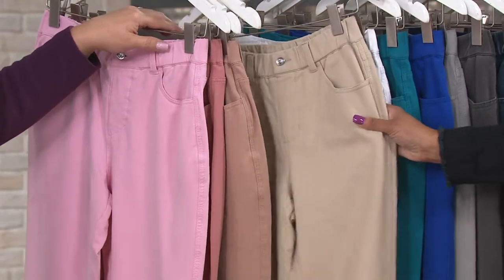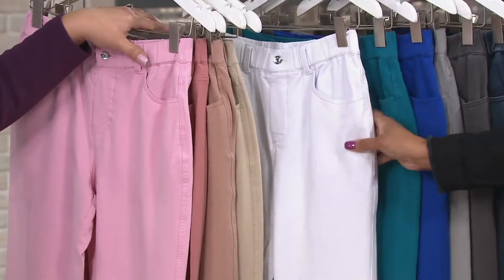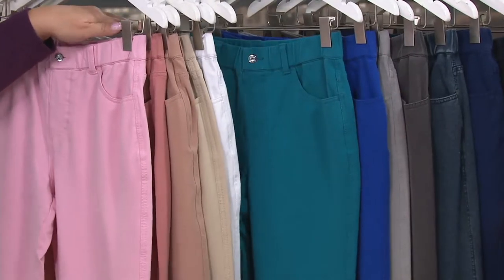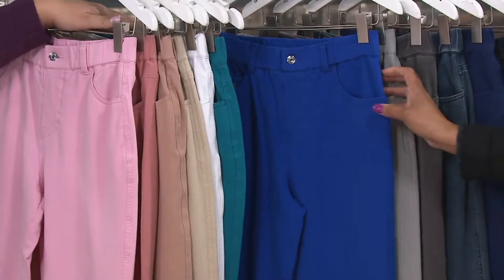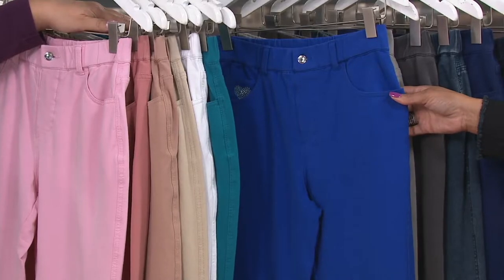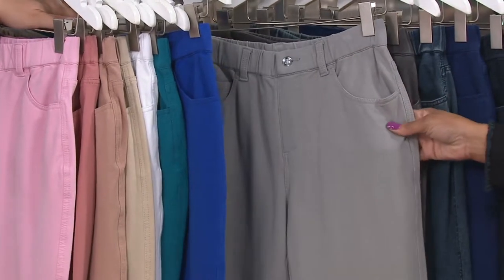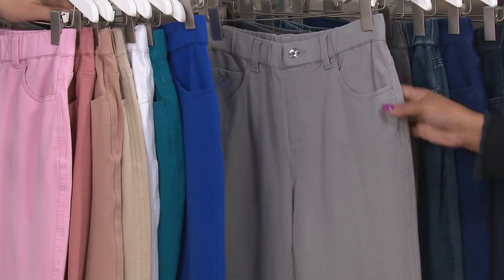And then here is khaki — we have that in medium through 2X. White is limited, everybody; I believe that's down to just 2X remaining, but you can check. Teal we have small through 2X. Royal blue — we really don't have that in any of our other pants, so if you're loving it, medium through 2X in that color. And then look at this platinum — extra large through 2X.